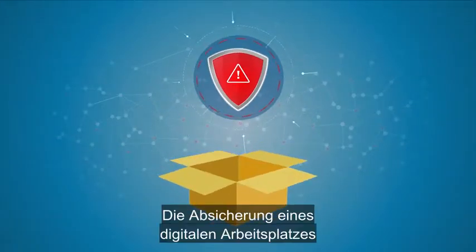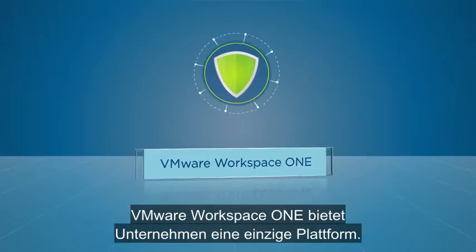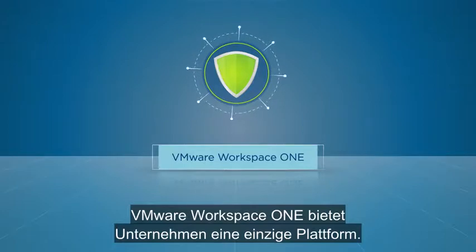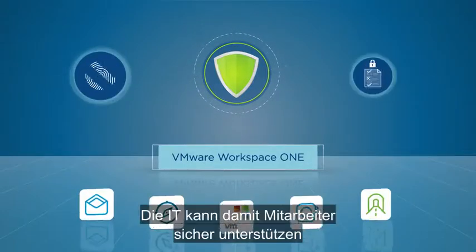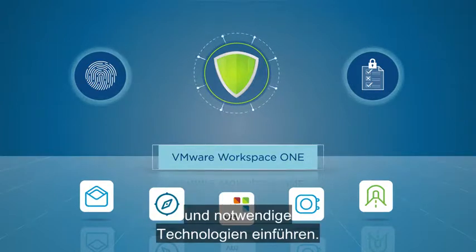The answer to securing a digital workspace isn't a one-point product. It's a platform. VMware Workspace ONE gives organizations a single platform and securely enables IT to empower their workforce and adopt the technologies they need.